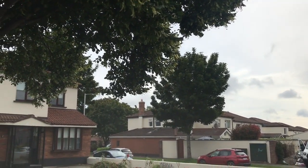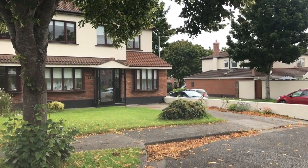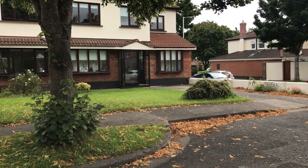Hi, I'm Carlos from Spot A Home and today we are going to see this beautiful house located in Dublin 18. The house is located in a nice neighborhood in the south of Dublin.